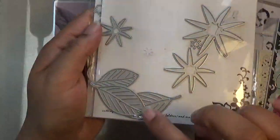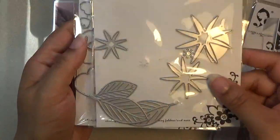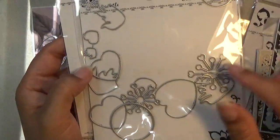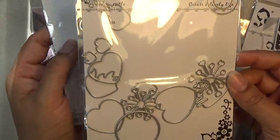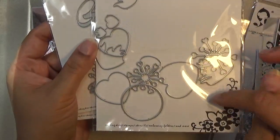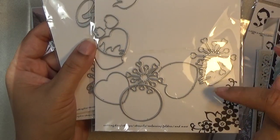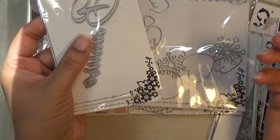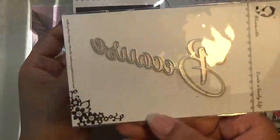For the leaves I used the leaves from this set — it's a previous release. The new release is this flower set; it makes all kinds of different flowers. I'm not sure what the flower is supposed to look like — I just kind of winged it and made my own flower.